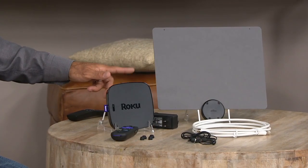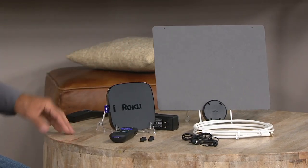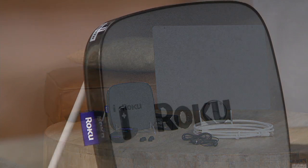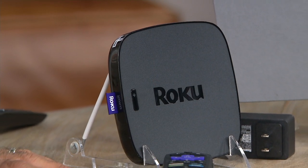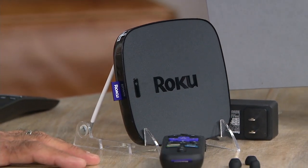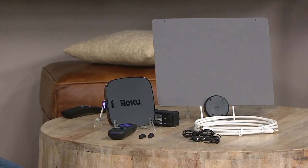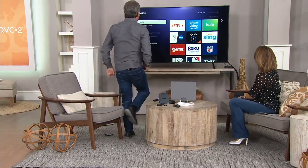What is a streaming box? What is a Roku? The Roku gives you access to — get ready — 500,000 different things to watch. I didn't make that number up. Half a million and growing, because every day more content gets released. Take a peek at the TV behind me and take a look at what those 500,000 choices look like.